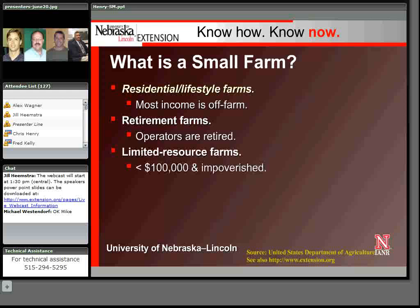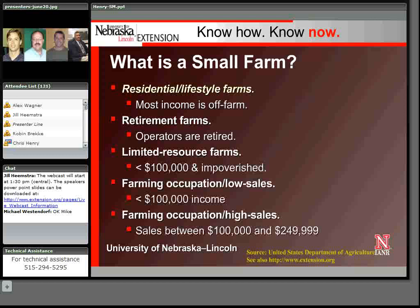Then there are what are called limited resource farms — operations that are generating less than $100,000 worth of revenue and are impoverished, meaning below the median household income level for the county. There are also low sales farms where farming is the occupation but income is under $100,000, and high sales farms where farming is the occupation and income is between $100,000 and a quarter million dollars. An example would be a small organic dairy also producing and marketing cheese.